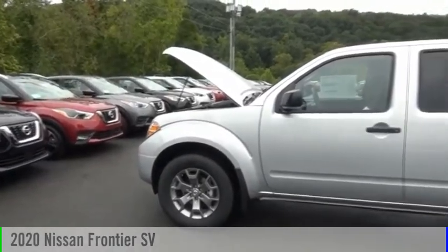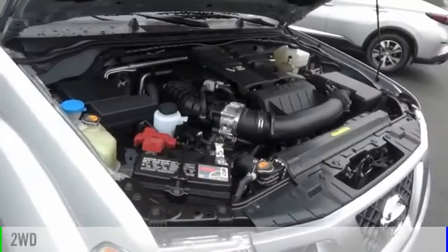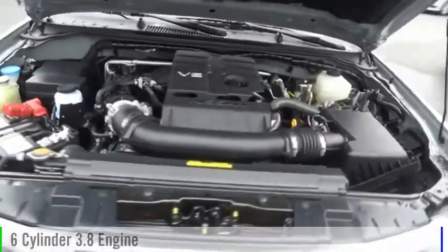Stop by and take a look at the 2020 Frontier. This vehicle is powered by a two-wheel drive, six-cylinder, 3.8-liter engine.